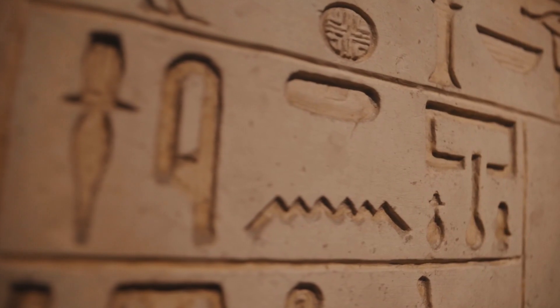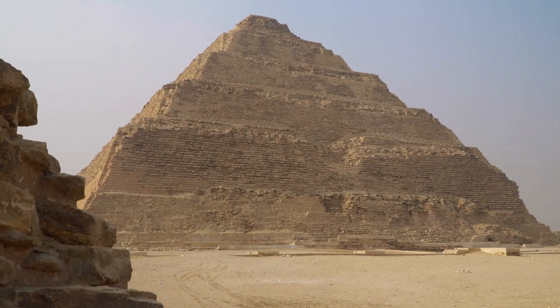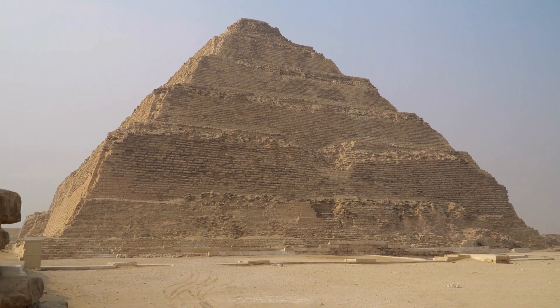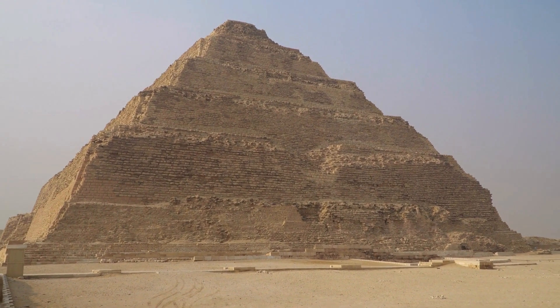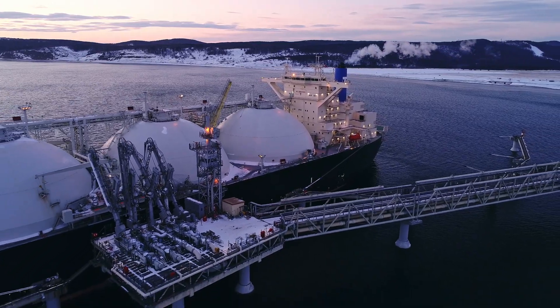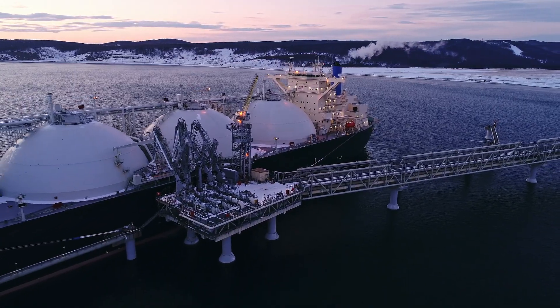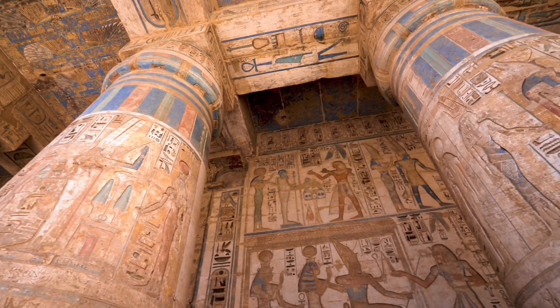Now consider the practicality of the ancient Egyptians. At Saqqara's Step Pyramid, cattle manure was possibly processed into methane gas — a valuable energy source for cooking, heating, and lighting. This surprising application of chemistry and physics displays the civilization's practical and innovative spirit.